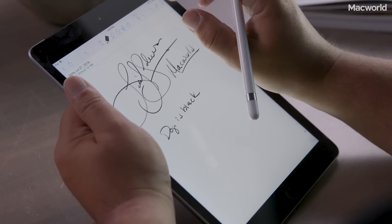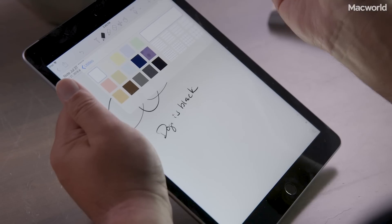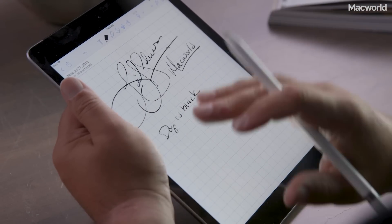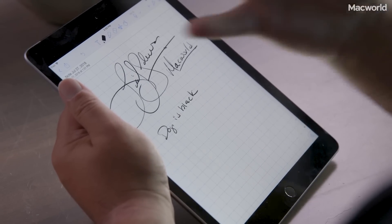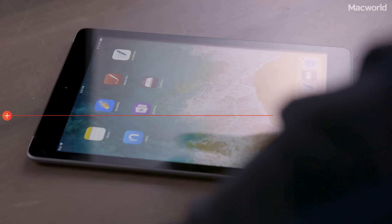You can also import PDFs and mark them up with Notability. You can change what the paper looks like — there are many varieties of colors and you can make the paper gridded, with a lot more options than Apple's Notes. Basically anything you want a handwriting-based app to do with your Apple Pencil for taking notes — not necessarily making art — you can do it with Notability.